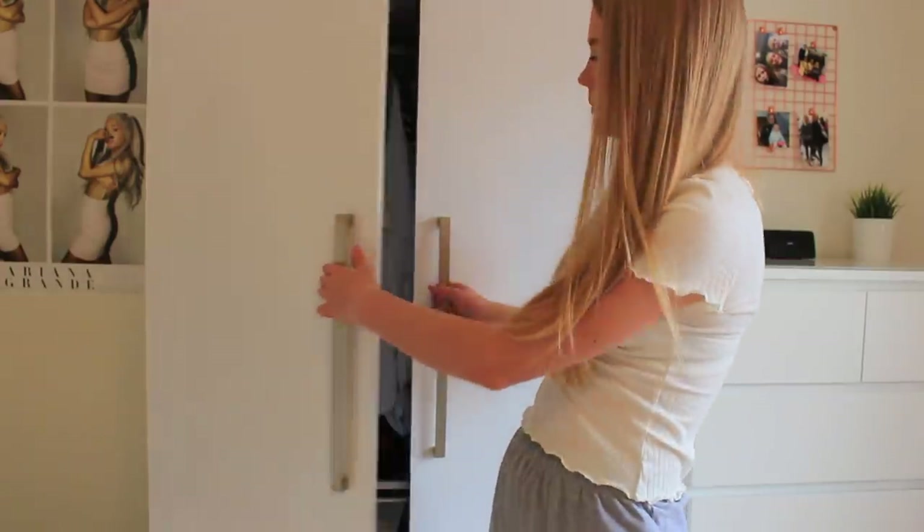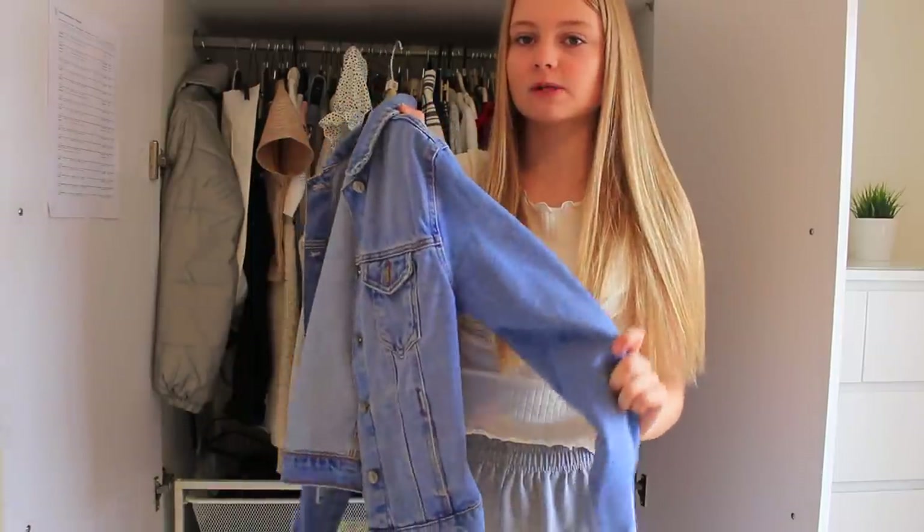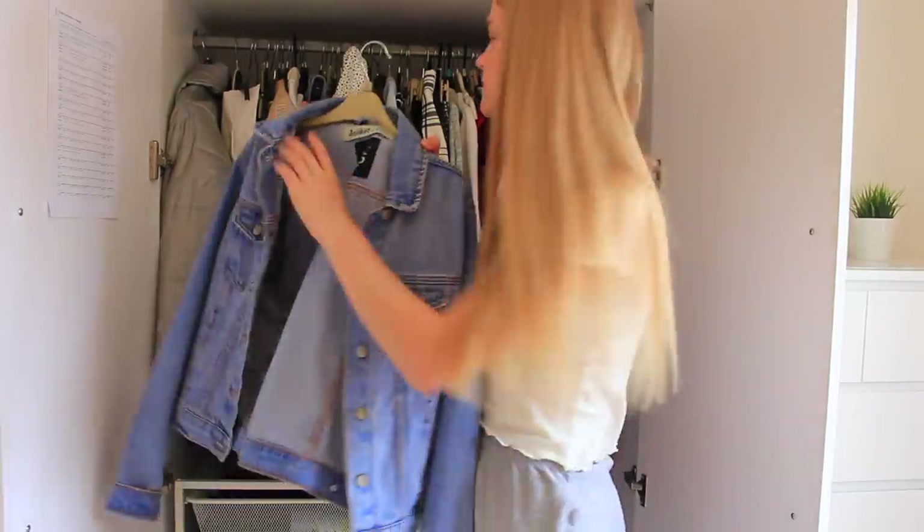I'm just going to get on into decluttering my wardrobe. The first thing is this coat - it's actually really cool and I wear it quite a lot. I also have this denim jacket which I'm going to keep because I wear this all the time in the summer.